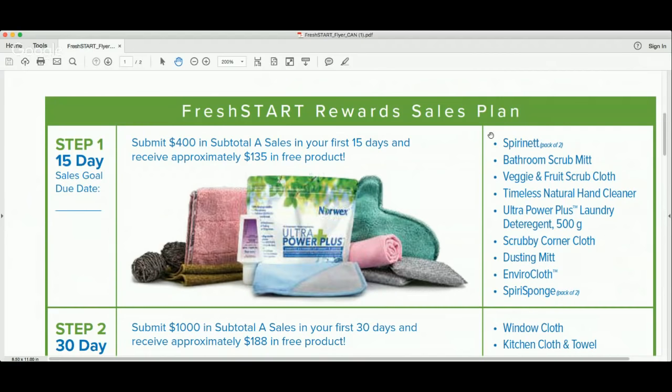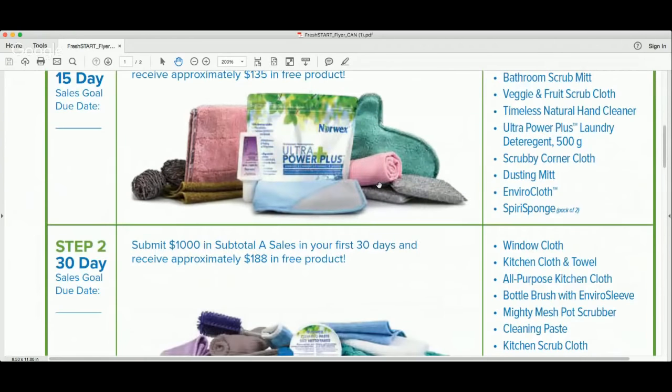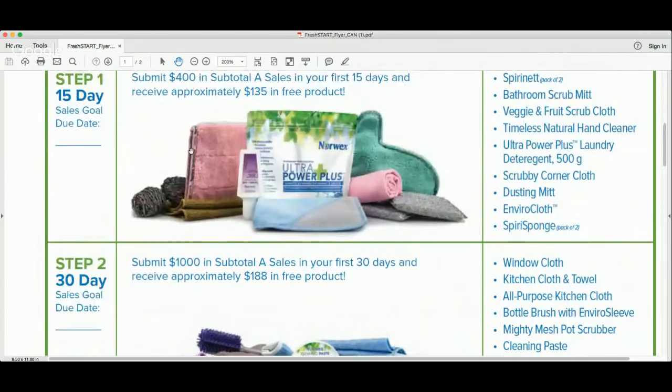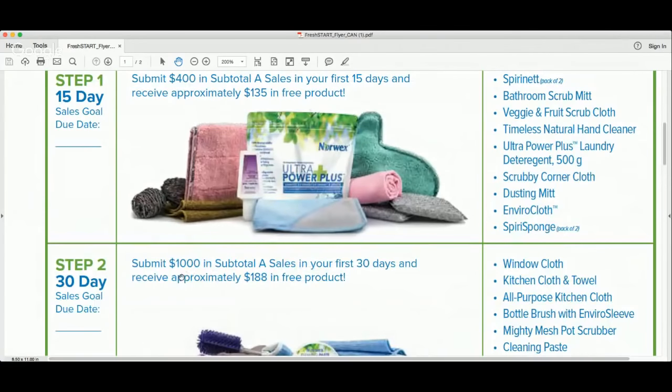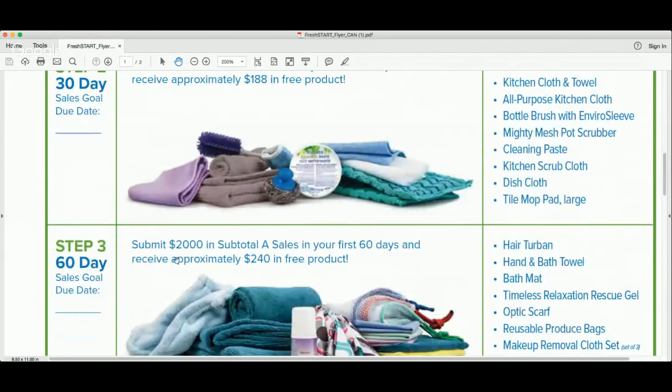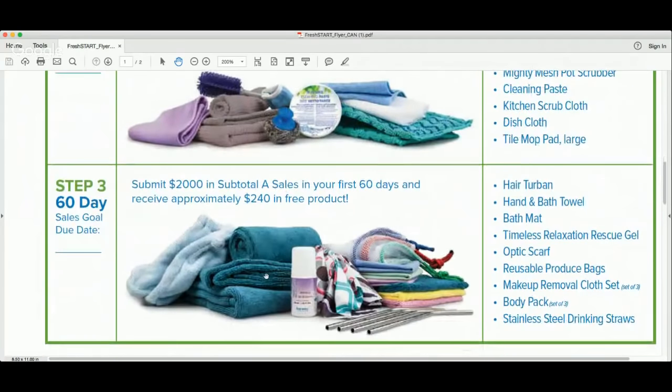The only time in your business that you can triple dip — meaning you can be the consultant earning 35% commission, you can be the new consultant and cash in on all this free product through Fresh Start, as well as receive everything through the hosting program — is in your first couple months of business. They also want to give you another $188 in free product when you submit $1,000, which is cumulative. And if in the next 60 days you submit $2,000, Norwex will give you another generous package of product.